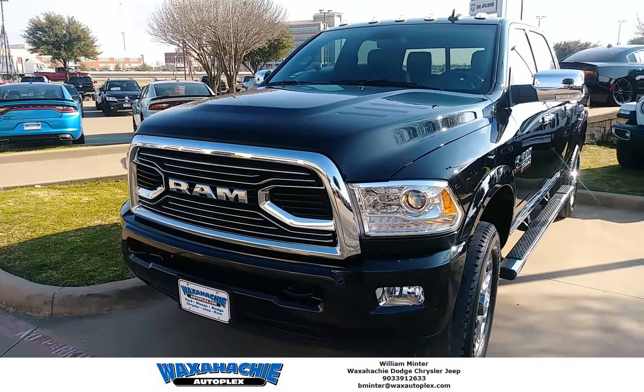As you can see, it's got the big Ram badging on it, projector headlights, and LED lights in the front end too. It also has wheel-to-wheel side steps, 20-inch tires and rims with color match inserts, the big Ram plating on the tailgate, and a fifth-wheel prep group.